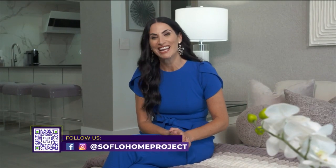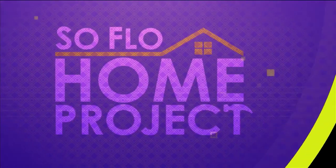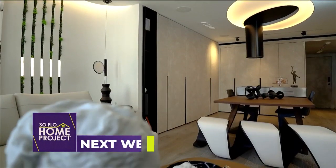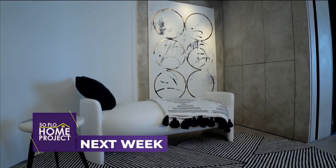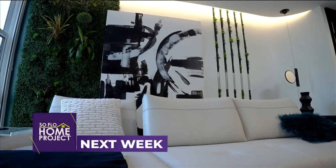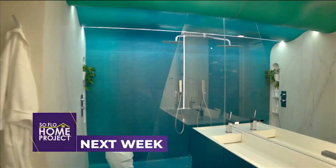Please don't forget to share all your home projects with us on social media with the hashtag SoFloHomeProject. Next week on SoFlo Home Project, we show you how to maximize compact spaces as we tour a small condo that's been completely redesigned with big style and great function.